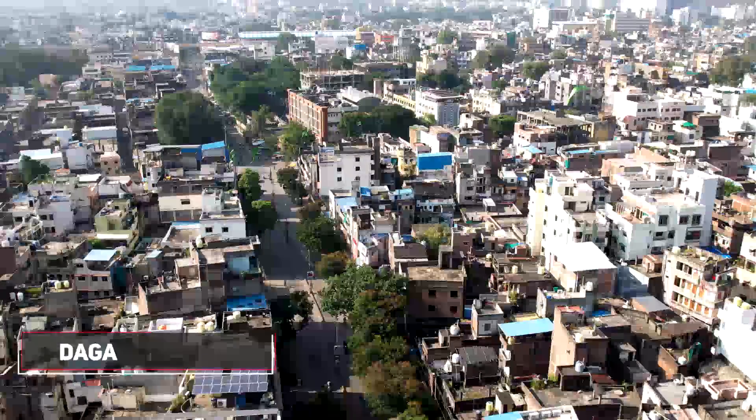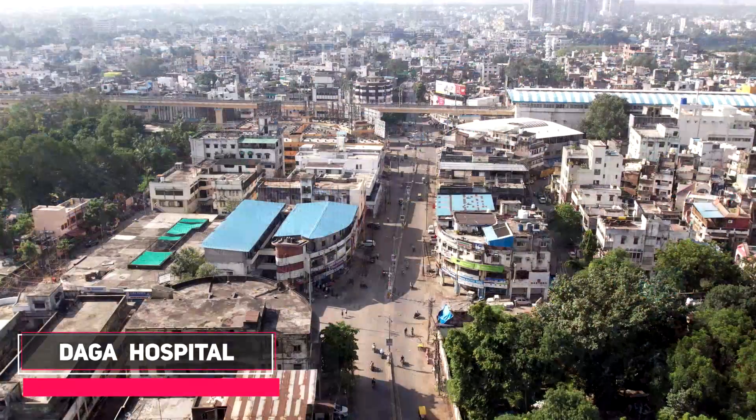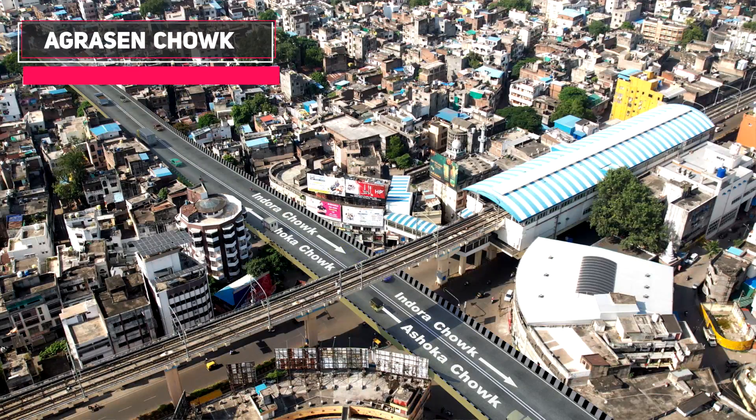Both side down ramps are proposed at Daga Hospital for easy access for commuters. The elevated flyover will then continue over Golibar Chowk and cross underneath the existing metro wire dump at Agra Sen Chowk.